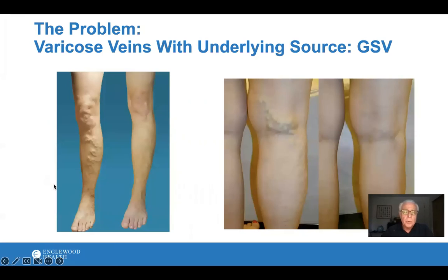So what is the problem that we're treating? These are varicose veins that you can see on the surface of the patient's skin. Many people complain of heaviness, throbbing, aching as the day goes on. Most of the time, the varicose veins that we see on the surface are really being caused by veins that are a little bit deeper underneath the skin, and that's the vein that we're treating.